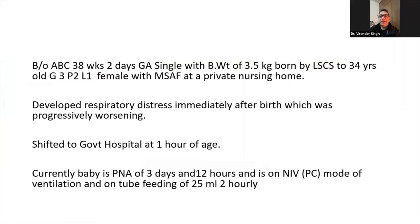This baby, baby of ABC, 38 weeks 2 days gestational age, single baby with birth weight of 3.5 kg, born by LSCS to a 34-year-old Gravida 3, Para 2, Live 1 female, with meconium-stained amniotic fluid at a private nursing home. Baby developed respiratory distress immediately after birth, which was progressively worsening. Because that private nursing home didn't have any NICU, the baby was shifted to a government hospital at one hour of age.